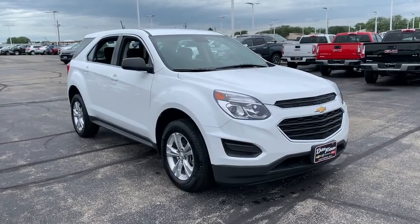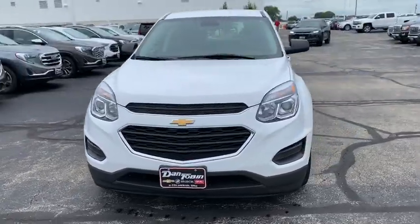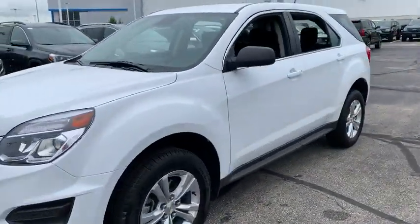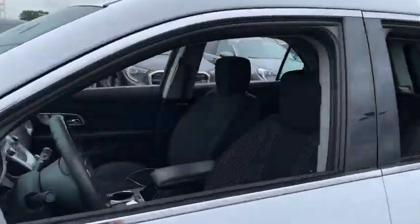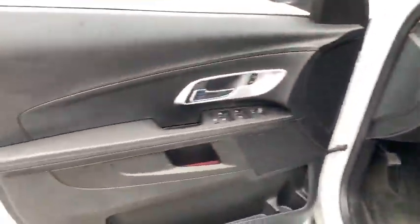Looking for the right vehicle? Check out the 2017 Chevrolet Equinox. Fuel efficiency, safety, and value equals the Chevy Equinox. This vehicle has less than 25,000 miles. Here are some of this vehicle's great options.